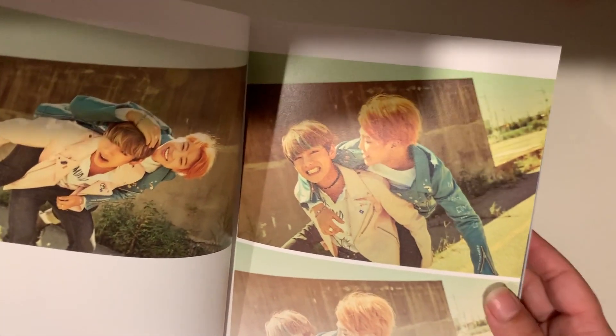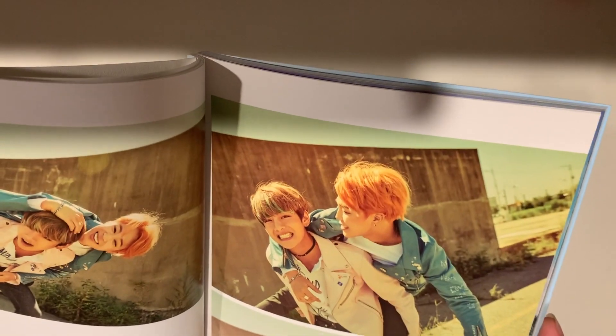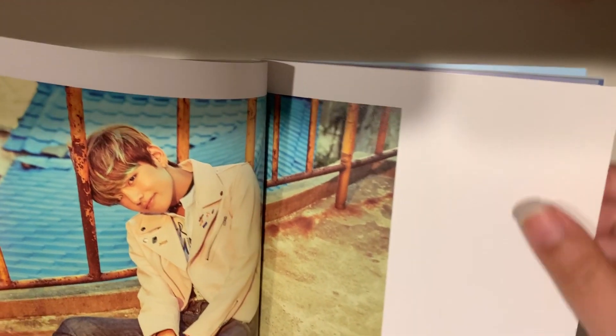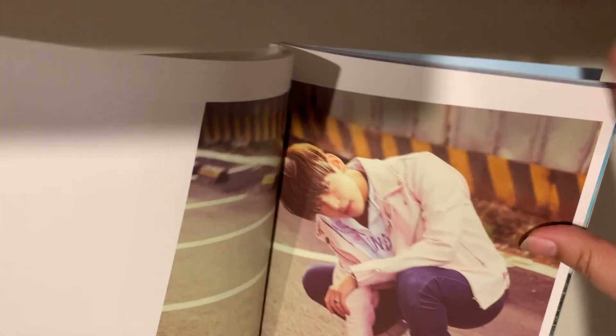Unboxing videos do not do these pictures justice — in real life they look really good. And he is my bias wrecker.